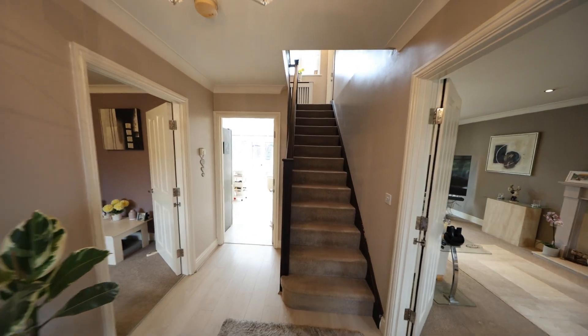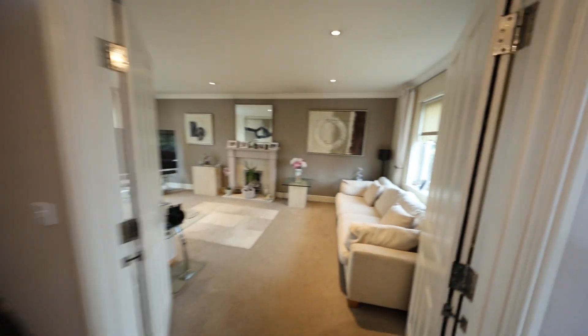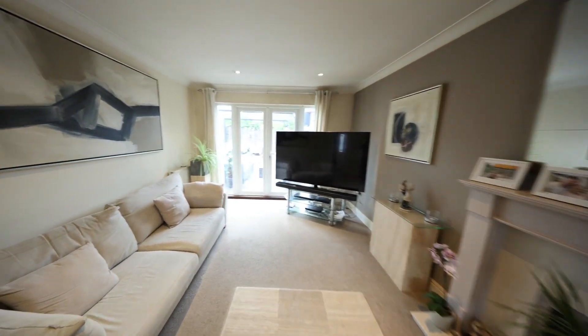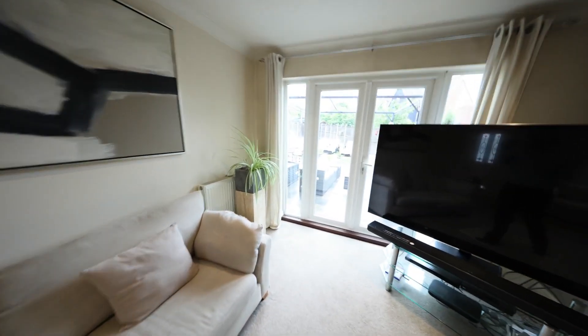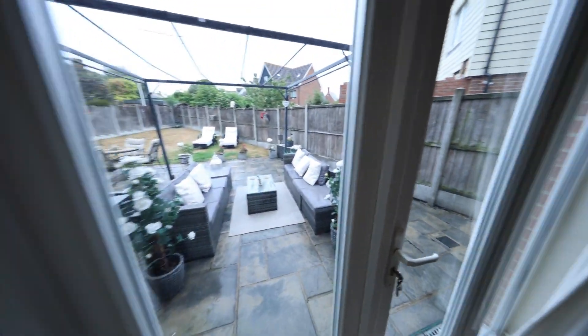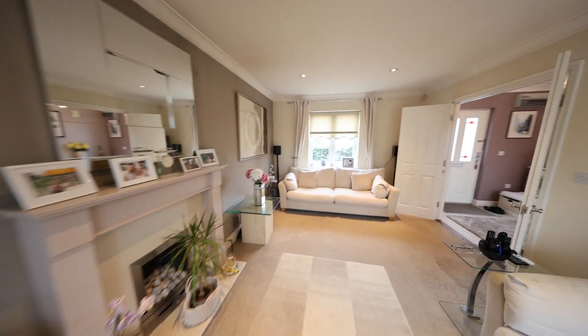Stepping inside, you're greeted by the entrance hallway. Branching off to our right we have the main living area. The living area spans a very good size, stretching all the way to the back. You've got UPVC doors leading through to the rear garden and spotlights fitted above.